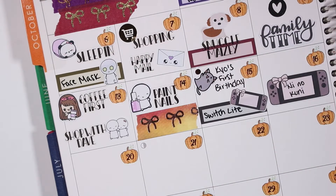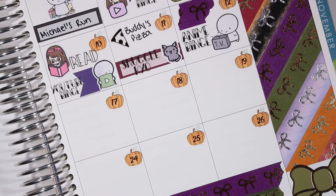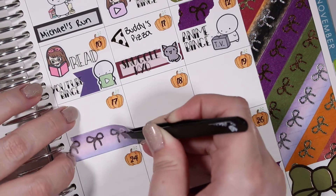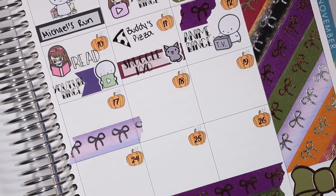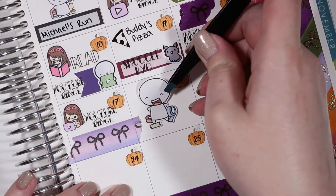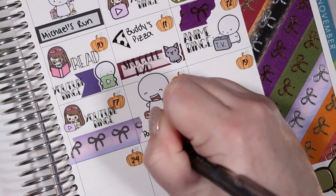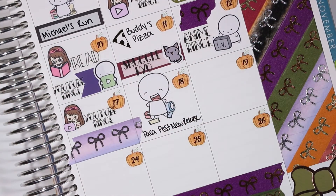On the fifteenth it was my kitten's first birthday — the cat sticker is from Hey Soul Sticker. My Switch Lite came in the mail that day too and I used a Switch sticker from Fox and Pip to mark that. On the sixteenth I spent some time playing Ni No Kuni, which is a game for the Switch that I believe was re-released from a previous console version, and I filled up some space with more Simply Gilded washi.